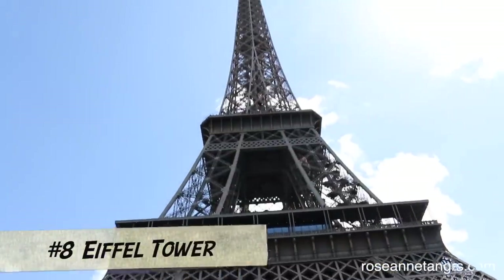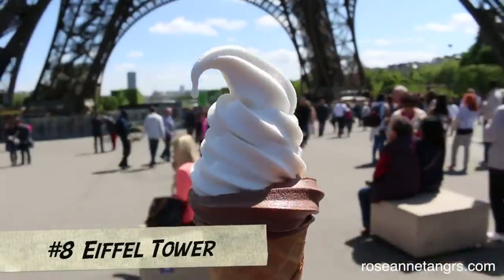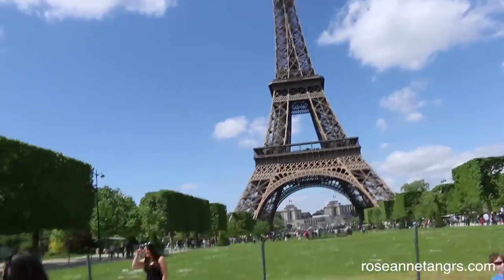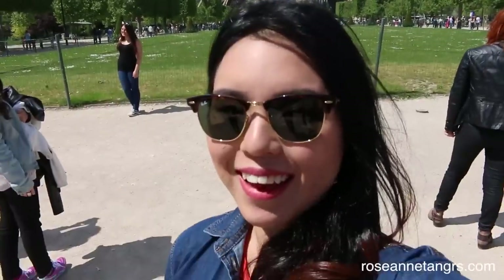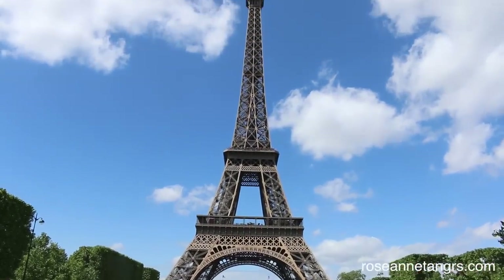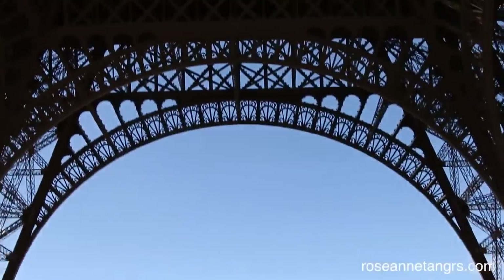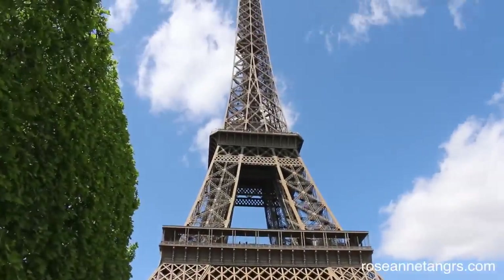Of course we also stopped by the Eiffel Tower — obviously the most famous of the lot — and grabbed some ice cream as well. The Eiffel Tower was actually built for the 1889 World's Fair in Paris, recognizing the 100-year anniversary of the French Revolution. It is an amazing monument, very beautiful. I was amazed by how big and beautiful this structure is — even though it's just iron, it's beautiful. You can go up but there is a very long line, so beware of that.